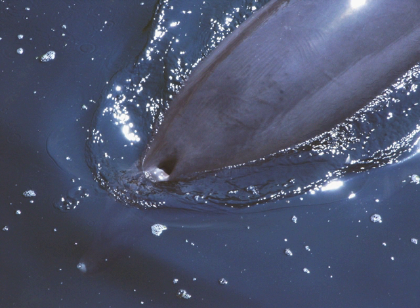Baleen whales have two blowholes positioned in a V-shape while toothed whales have only one blowhole. The blowhole of a sperm whale, a toothed whale, is located left of center in the frontal area of the snout, and is actually its left nostril, while the right nostril lacks an opening to the surface and its nasal passage is otherwise well developed.